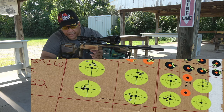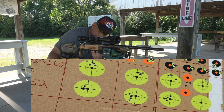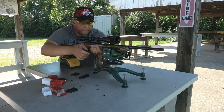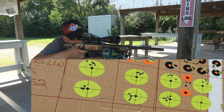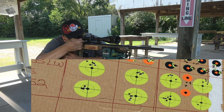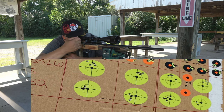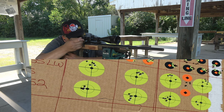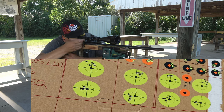Not too bad, CZ 452 — another five-round mag, come on now! All right, last one before we shoot for score. Dead center hit!